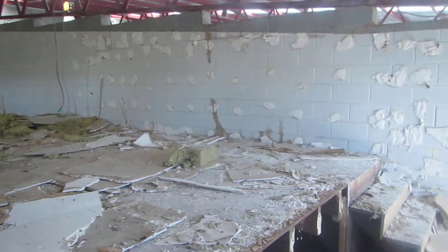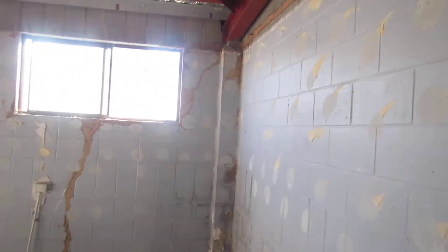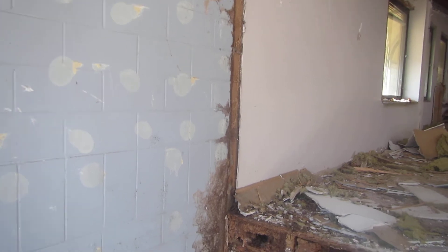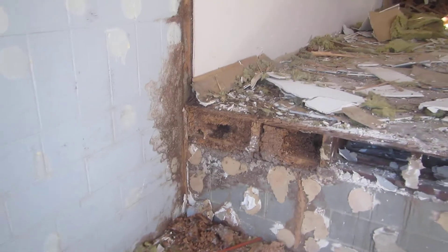We're doing a full termite treatment around the internal and external structure today, but it just goes to show what can happen — anywhere can get termites. So be aware, be on top of it. Get an inspection done if you're not sure, if your house isn't protected. Get an inspection done by us and we'll come out and make sure that you don't have to deal with this sort of thing in the future.